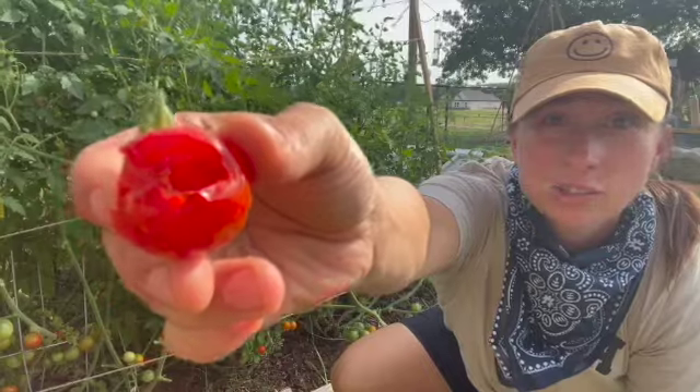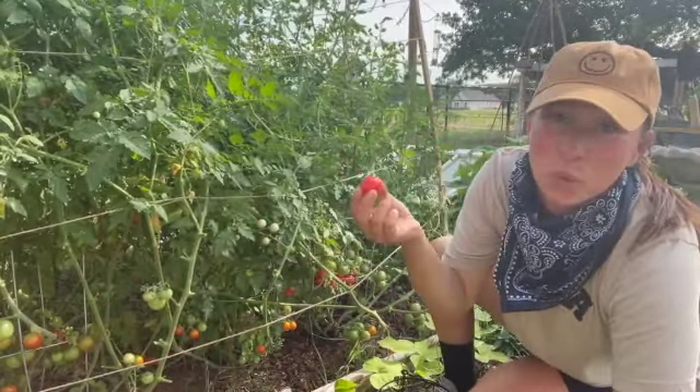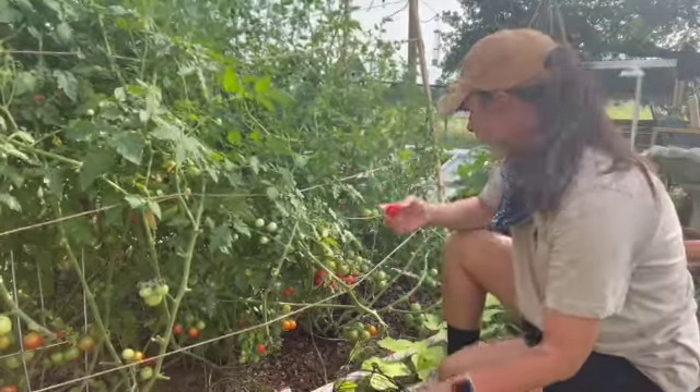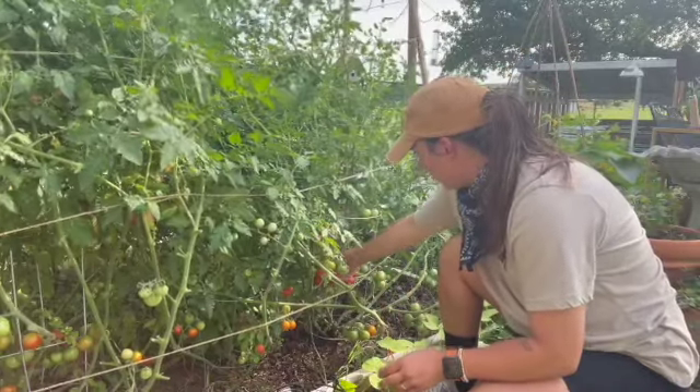I need to get all of my red tomatoes and probably some of my deeper orange tomatoes off the plants, otherwise I'm gonna lose them. The ones that have been chewed up I'm gonna go ahead and give to the chickens — they'll think it's a nice little treat so they don't go to waste. Everything gets reused as much as possible.